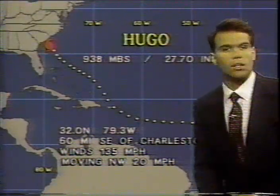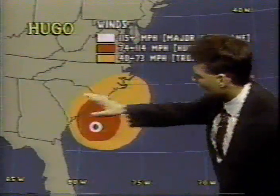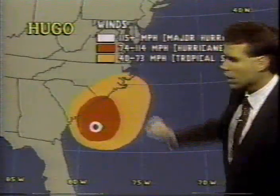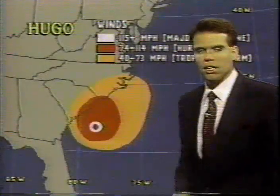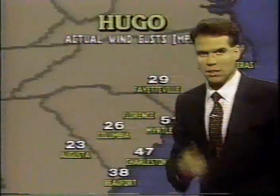This makes this a strong Category 4 hurricane on the Saffir-Simpson scale. Check out these wind fields now around the center of the hurricane. In this darker orange color, hurricane-force winds — and we are already seeing hurricane-force winds skirting the South Carolina coastline even as I speak.